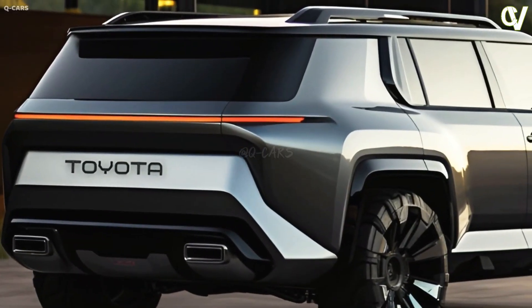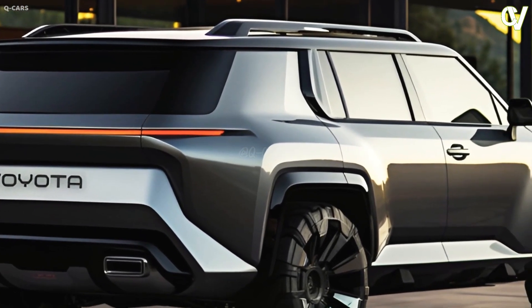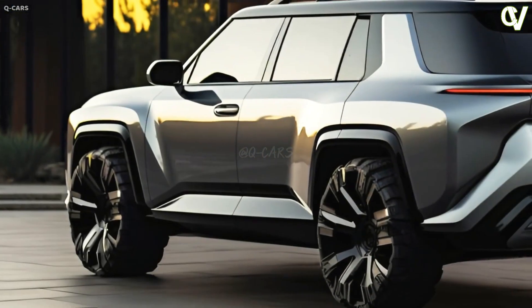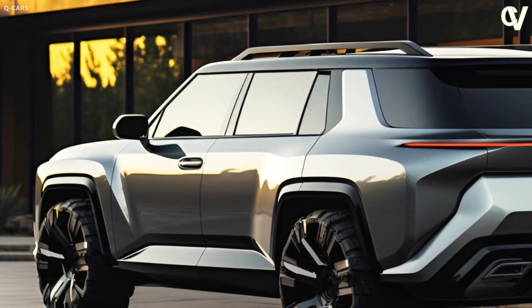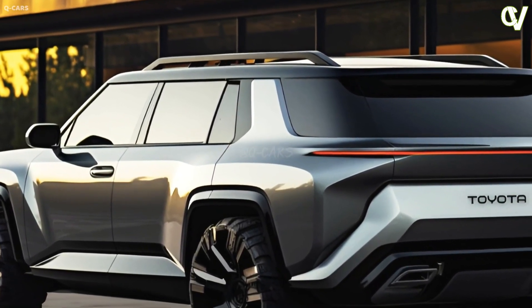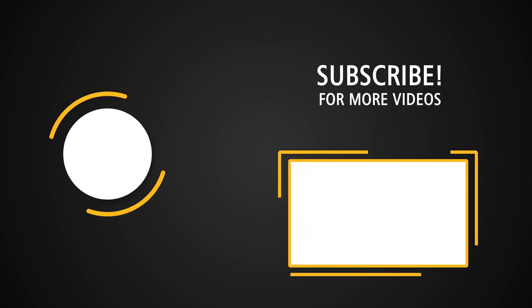Assuming the redesigned 4Runner is debuting for 2025, look for an introduction sometime in 2024. Our best guess is that prices will increase about $4,000 for the base trim with RWD, taking the suggested retail to almost $45,000, and the top TRD trims should get close to, if not exceed, $60,000.